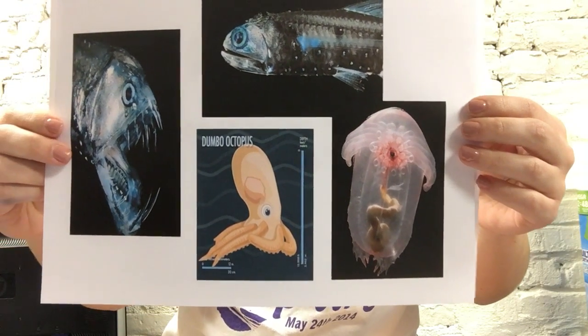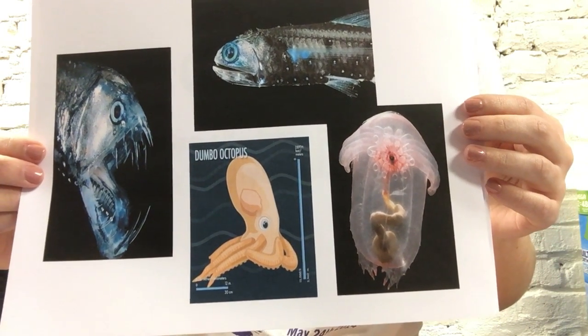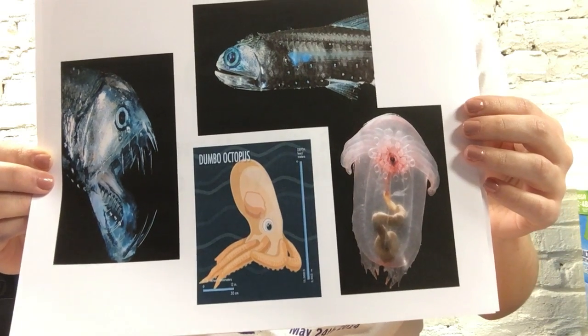The bathyscaphe is important because with it, scientists are finding new organisms and discovering what exists in the deepest parts of the ocean. Without the bathyscaphe, we wouldn't be able to see what's down there and the different things growing.